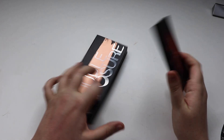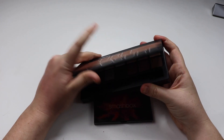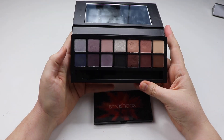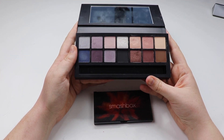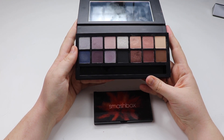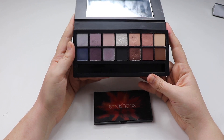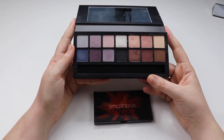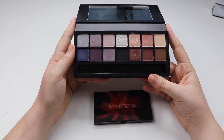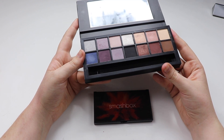Next up we have Smashbox — I only have two. This one is the Double Exposure. It was one of the very first palettes I picked up. What made it unique is that you can wet your brush and use all the shadows wet. I haven't been able to declutter it because I still like the quality and the shades — it's just not something I've been able to get out of my collection, yet I don't really reach for it.